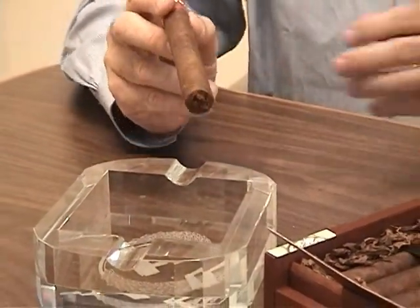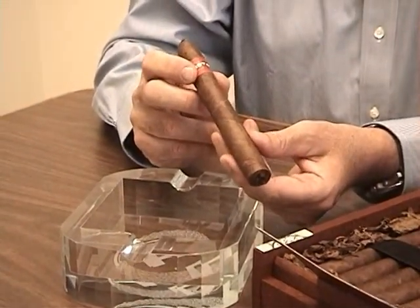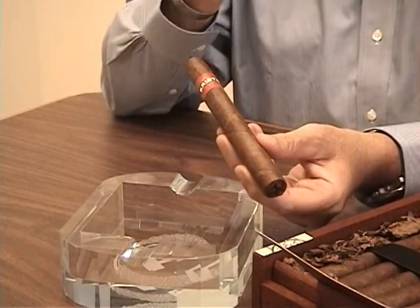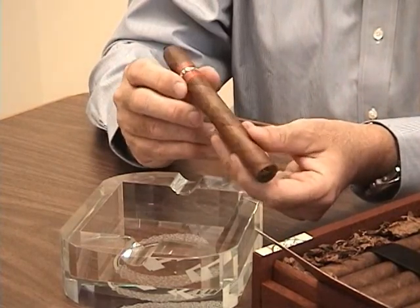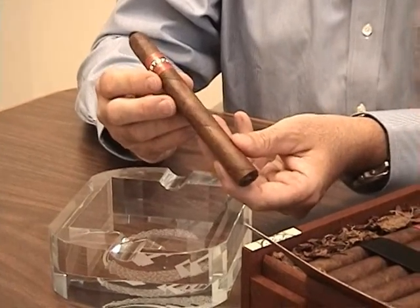This is a medium-bodied cigar. It is really a velvety smooth cigar. It has almost a floral note to it in the aroma and the smoke — very smooth, with a sweetness on the finish that you don't often get in a premium cigar.